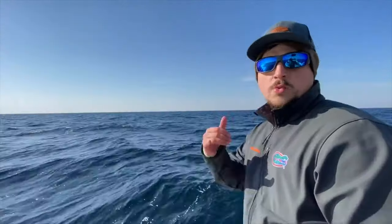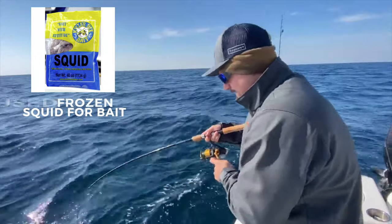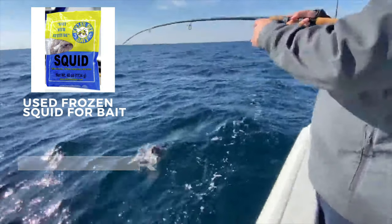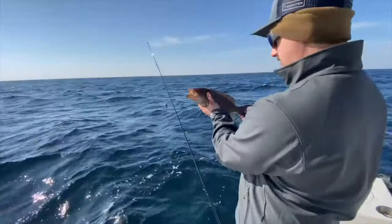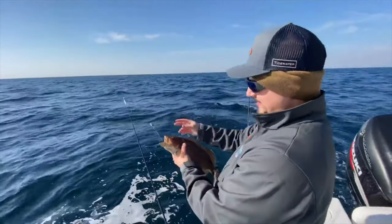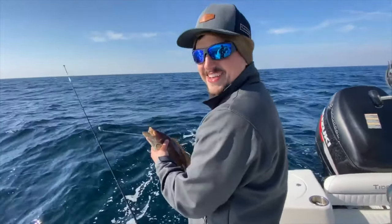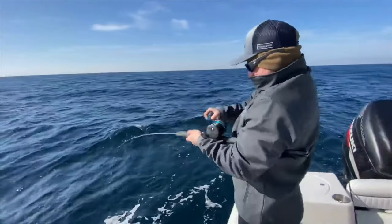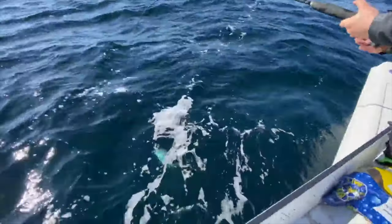Hey everybody, welcome to Allenback Fishing! Today we're going to do a little bottom fishing. We got our Rodan GPS anchor right up front - this is our first time taking it out. We're going to get out here and get on them. That'd be like a good size bass, but obviously this is a grouper. Looks like a smallmouth bass, yeah. You want to whip them? It's got some more teeth than a bass does. It's a big ol' snapper!